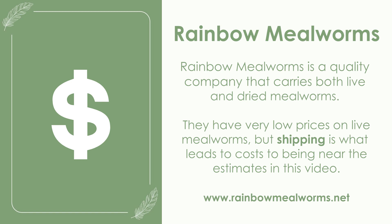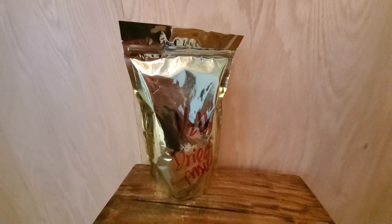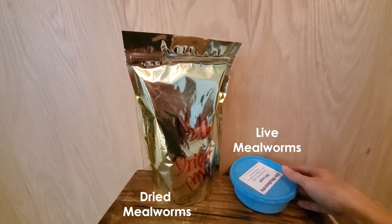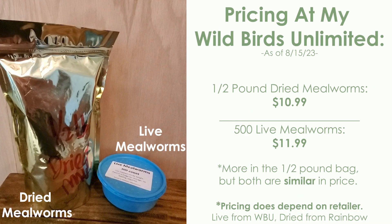At $20 to $30 you're getting significantly fewer live mealworms than you would dried. As a quick visual comparison, this is half a pound of dried mealworms that will last a while, compared to 500 live mealworms that'll last maybe four or five days — both cost the same price. Ultimately, when it comes to budget, dried mealworms will save you a lot more money, but there are times when dried mealworms are not a good choice.